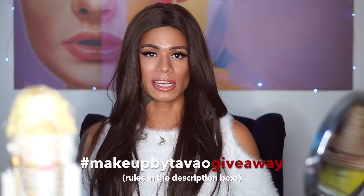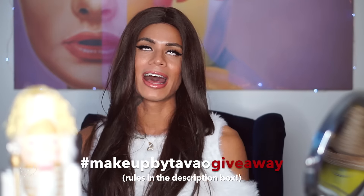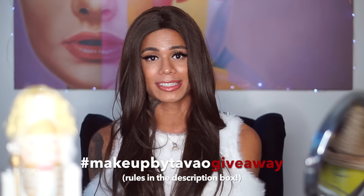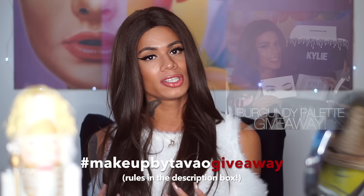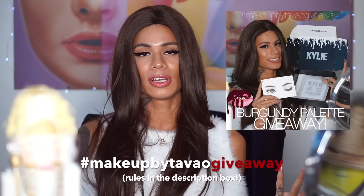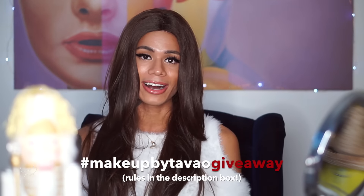The rules to enter this giveaway are similar to my last one. You can enter on all my social media platforms. Here on YouTube, just leave a comment below saying what your favorite thing about December is — I love the holiday season, being festive, and spending time with loved ones. On Instagram, I'll have a photo posted promoting this giveaway and all you have to do is tag two people in the comments, basically spreading the word to others who'd be interested.